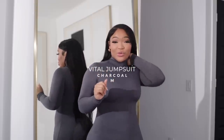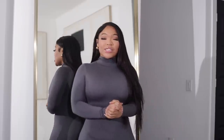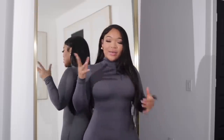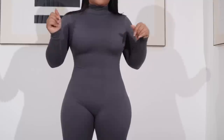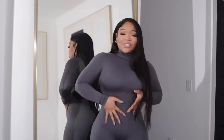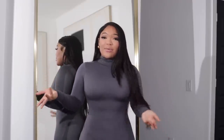Jumpsuits are my go-to. This color is stunning on the skin — it's charcoal. This is their Vital Jumpsuit. Take me out to dinner right now! It's so easy and convenient, beautiful, I love it. It's double-lined, you can't see anything underneath, and it's snatching me up. I have no complaints.